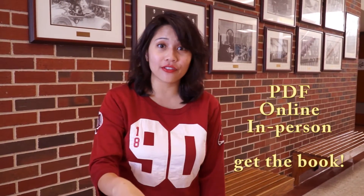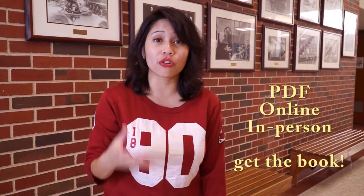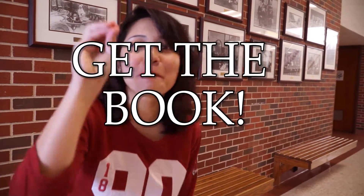Overall, get the book. It's the best way, whether it's a PDF file, online version, or the physical textbook itself. Get the book!